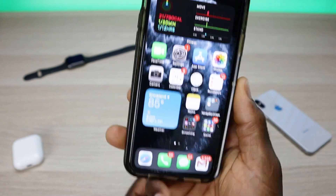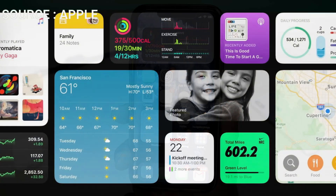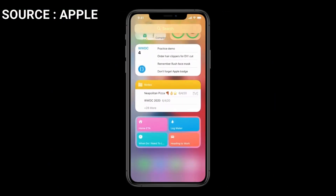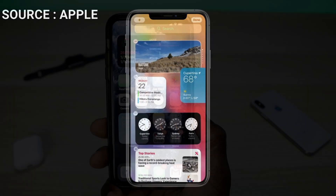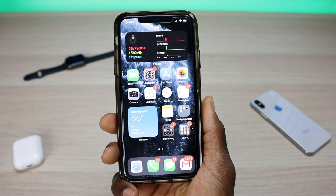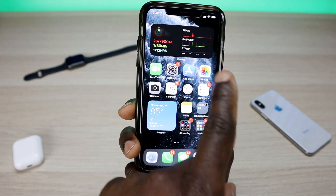We're going to start with widgets, which was one of the biggest features brought over. Android users will have their opinion on it. I've used both devices — I currently own a couple of Android devices and also an Apple device — so yes, Android had this first. But the question is: does Apple do it a little bit better? Is it more intuitive, more precise, and does it flow better with the operating system?